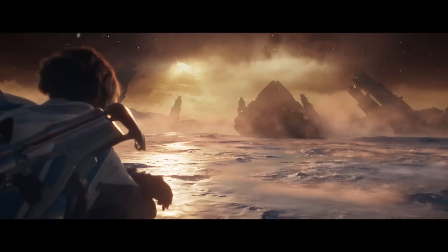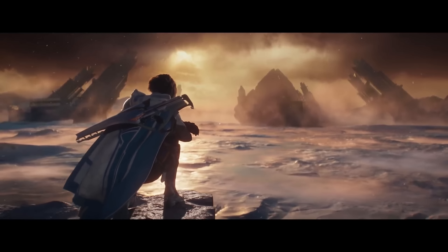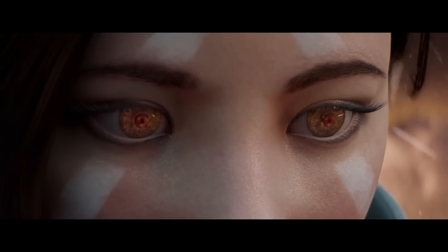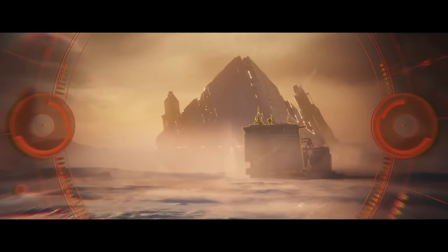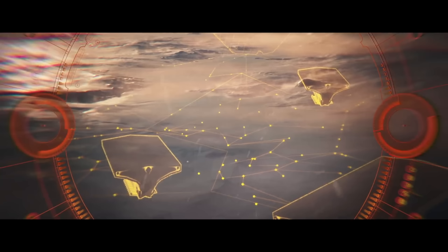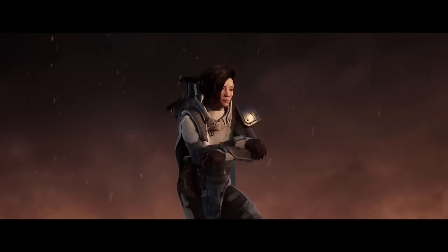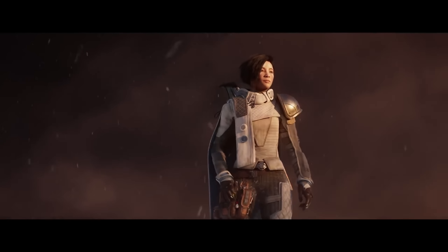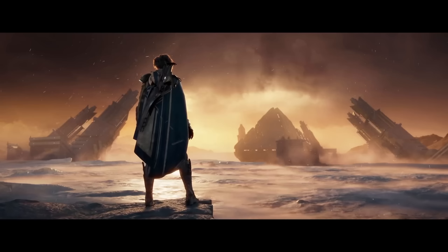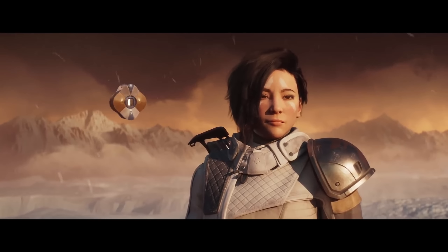Hey, what's going on, Guardians? My name is TheBlackLink, and today has already been an absolutely insane day when it comes to Destiny 2 news. There's so much stuff to cover, so many things have just come out, and yet there's even more stuff for us to talk about. This video is going to be all exotic — we're talking about nothing but exotic weapons and armors. Some that are new, some that are coming back, and how masterworks are going to be working on exotic weapons. Let's dive on in.